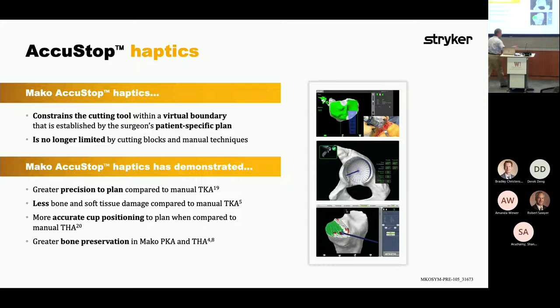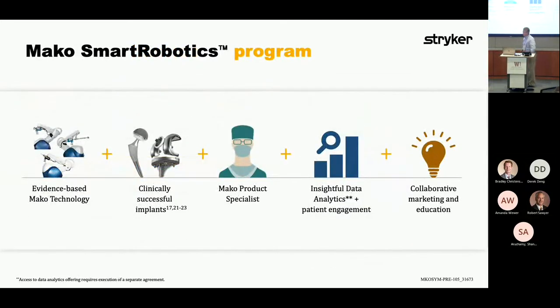Since the end effector is attached to the robot arm, the robot knows where it's placed in space, so it leverages the haptic boundaries — it cuts the stuff you want to cut and not the stuff you don't. There are all kinds of white papers behind that.